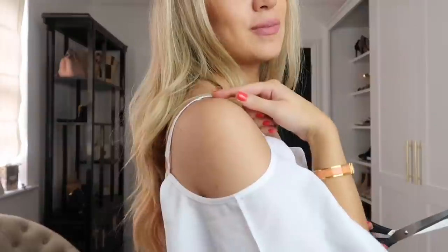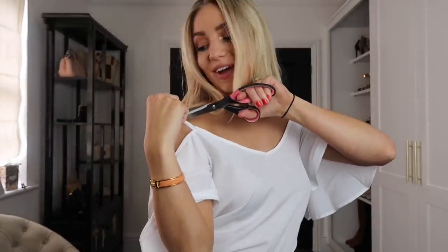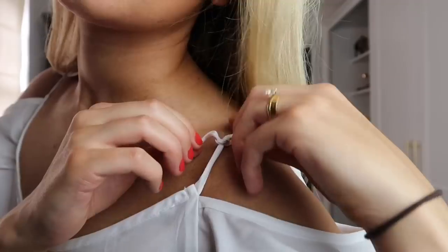Take a pair of scissors and cut the strap around the middle. Then tie it up in a knot or a bow depending on how much strap you have to work with. Do the same on the opposite side. It really brings the strap up and creates a nice detail — it's a great way to alter your cami tops if the straps are too long or the top gapes down too much.